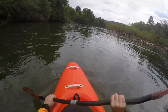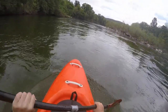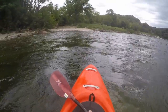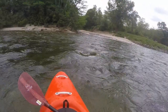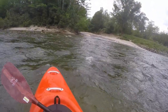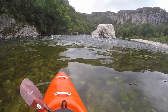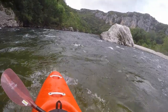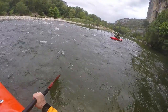From here on the banks are more natural, even if many campsites and boat rental companies still share the embankment. Towards the end of the town the Ibie flows in from the left. From here the great gorge of the Ardèche begins. It becomes increasingly gorge-like and also a bit more sporty with surges and large boulders.